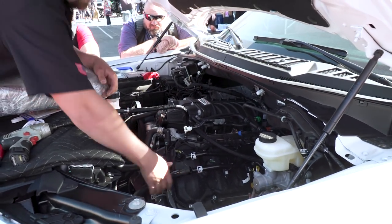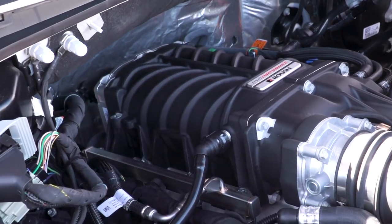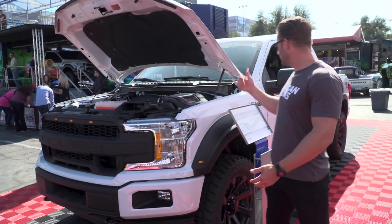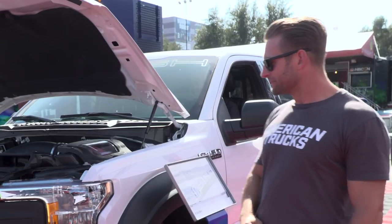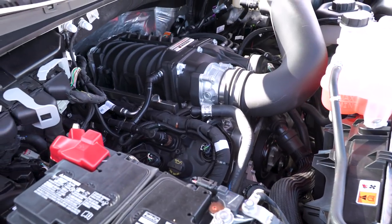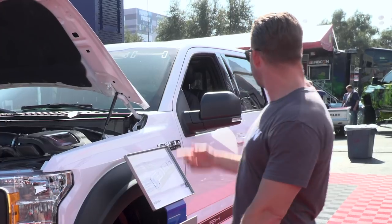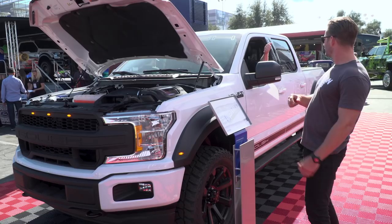We saw Preston and the crew working hard on this thing, and looks like that new TVS blower is in place. Time for the moment of truth. One-day TVS install and she's sounding pretty healthy. Hats off to the guys here at Roush Performance.